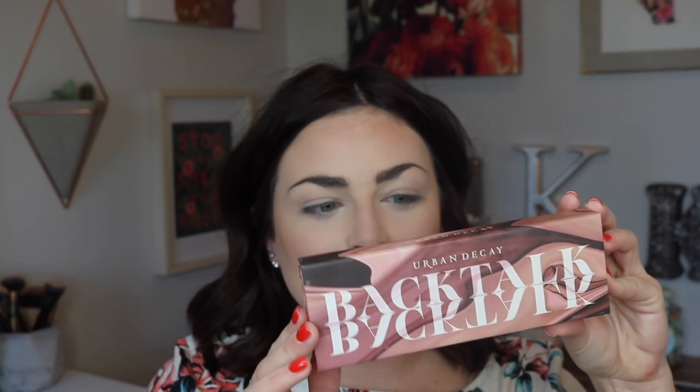I did my eyebrows by the way — I used the L'Oreal Brow Stylist Definer, though I ran out of it in the process so it might be looking a little wonky. I'm going to be using the Urban Decay Backtalk palette. I got this a couple weeks ago and I've been using it a ton.